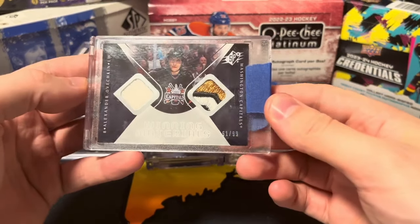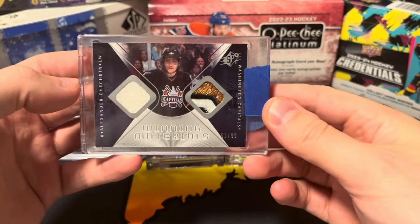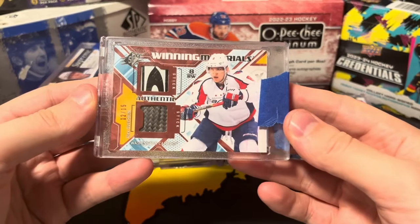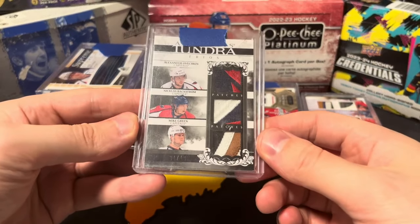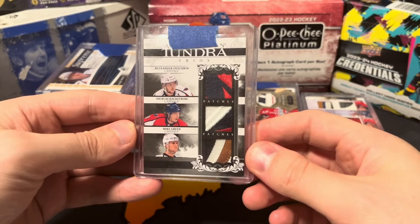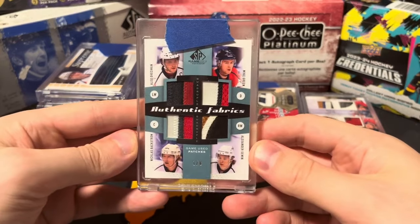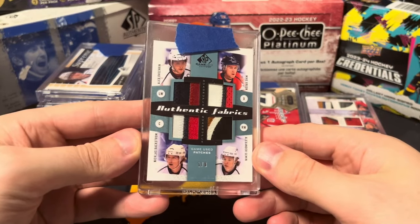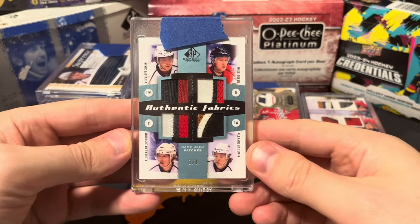08/09 SP Game Used and SPx dual jersey patch out of 99. Winning Materials out of 15. Tundra Trios Black featuring Ovechkin, Backstrom, and Green, numbered one of 10 — can't really get better than that, three Capitals patches on the same card. Can't get better than four Capitals patches on the same card either — this one's numbered one of eight, with Ovechkin, Backstrom, Salmon, and Green.